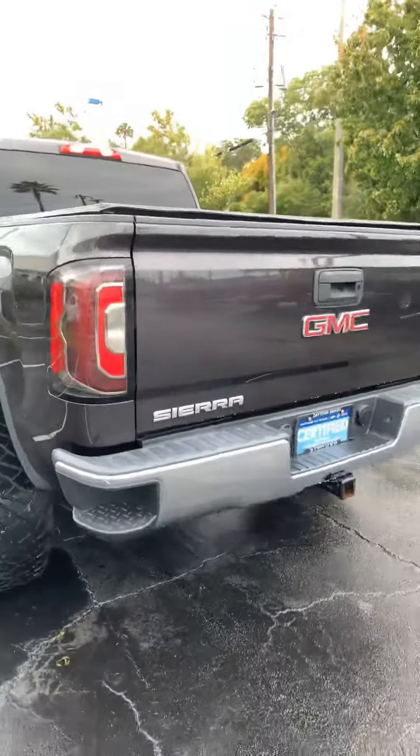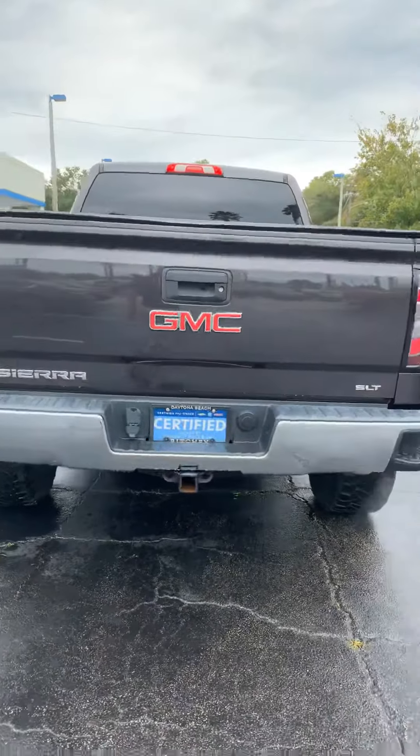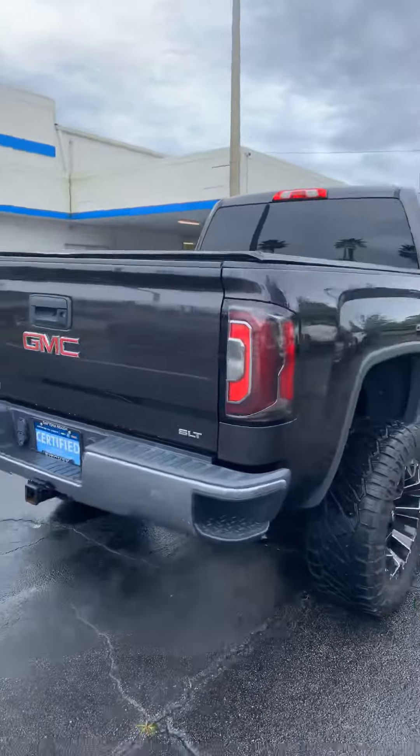Hi, my name is Carl Beck. I work at Ritchie Autos in Daytona Beach, Florida. I was going to do a short video on the 2016 SLT GMC pickup truck you were inquiring about.